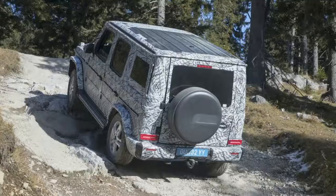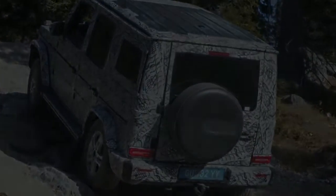Look for even more info to be released as we get closer to its full reveal in Detroit.